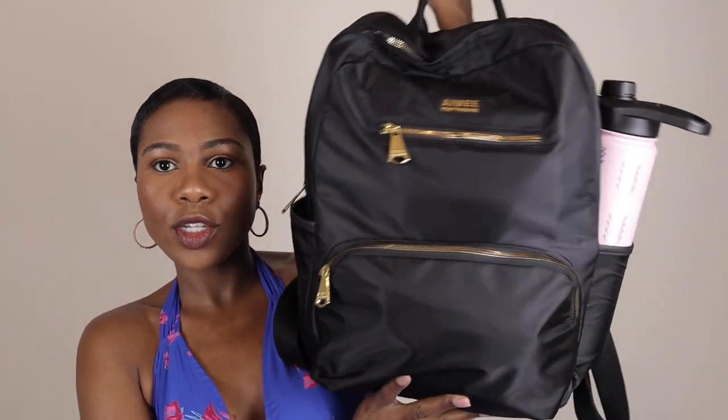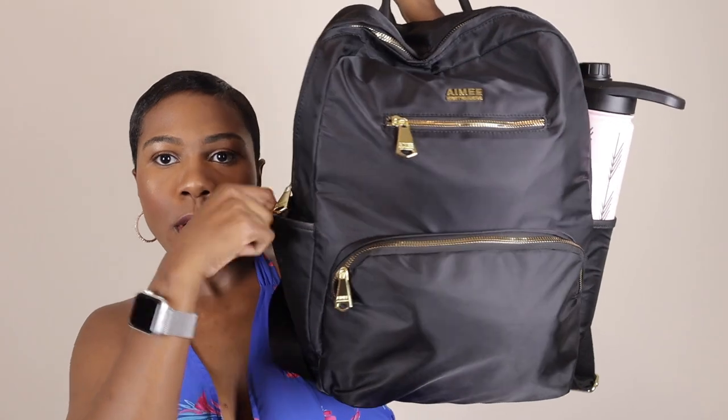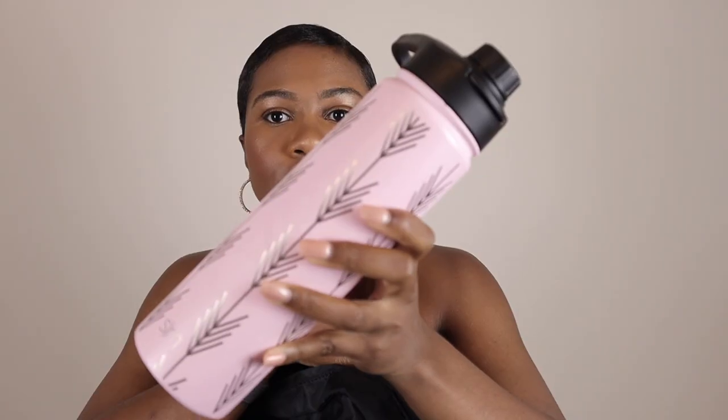The bag has two outside pockets. I always take this water bottle with me — for whatever reason I always gravitate to this particular water bottle. It keeps my water cold literally for over 12 hours, and it's like a challenge for me to see how many times I refill it. It's just pink with little silver designs on it, and it sticks down in the outside pocket.